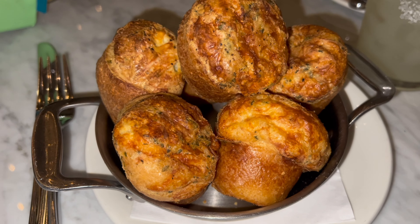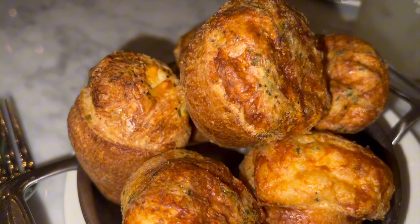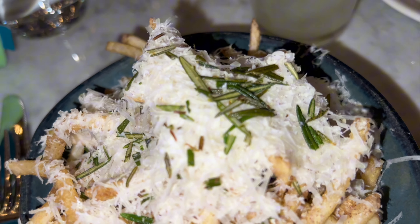For our appetizer we got the cheesy puffs — it's like bread with cheese in the middle. It was pretty good, we didn't eat all of it. It was all right, not great but not bad — average. The cheesy bread was super hard, like hard as a rock. The inside tasted eggy — the consistency was eggy. Jordan liked it and broke the outside off to eat the inside, but I was expecting a fluffy inside with like cheesy pull cheese. We also got the truffle fries.